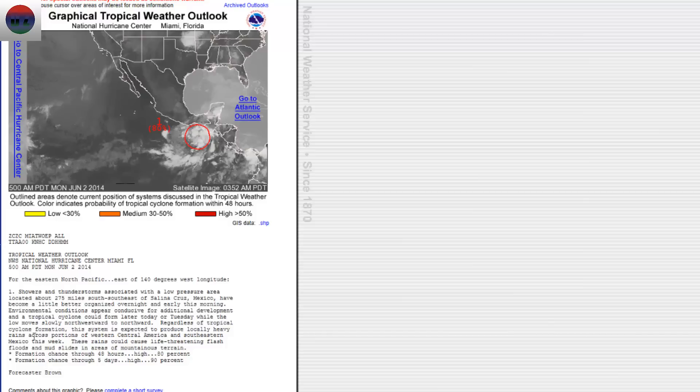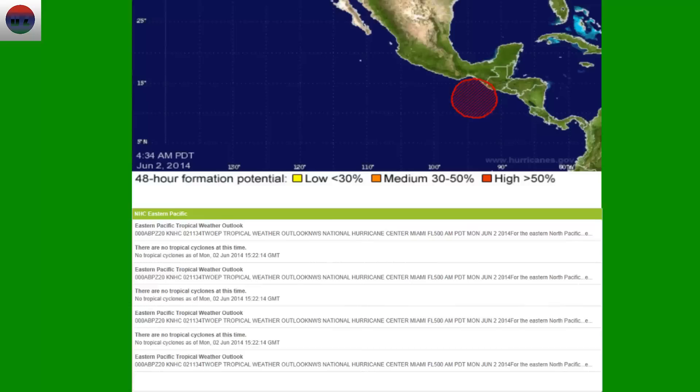This storm system can produce heavy rainfall in parts of Mexico causing possible landslides, and this is life-threatening. So people in Mexico will need to keep a very close eye on this storm system.